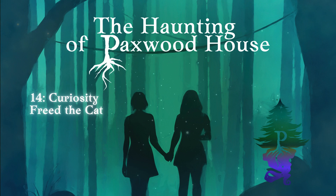Steph Weaves Tales presents Paxwood: The Haunting of Paxwood House, a paranormal fantasy web serial written and narrated by Stephanie Gildart. Episode 14: Curiosity Freed the Cat.